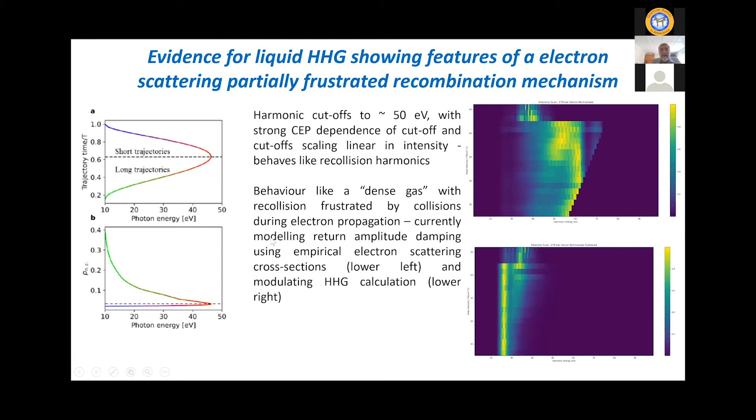Our modeling looks at a mechanism of electron scattering that partially frustrates the recombination. We put in real electron scattering cross sections for electrons of the correct intermediate kinetic energy, track them through the trajectories of our harmonic calculation, and feed them into a full propagation code. Without scattering we get much higher cutoffs; when we include scattering, we suppress the cutoff but still see relatively high harmonics. We feel that the correct way to look at a liquid — where there's a small degree of local order — is in terms of a frustrated recombination mechanism rather than, for instance, a band structure.